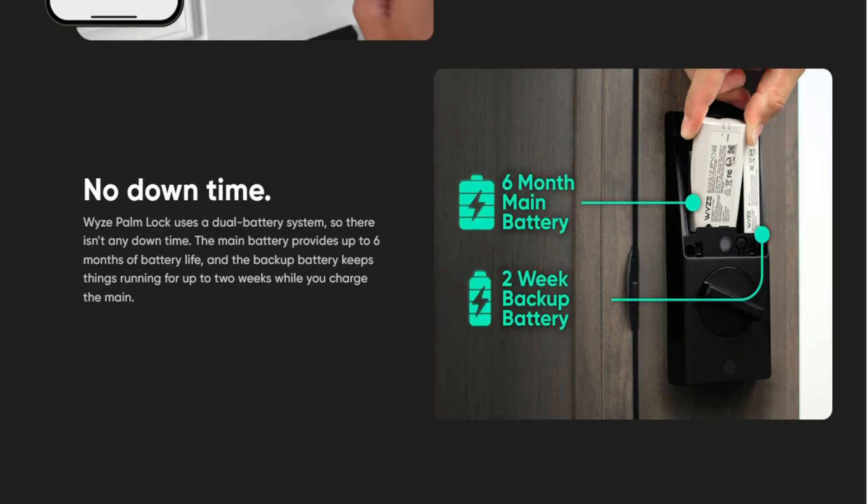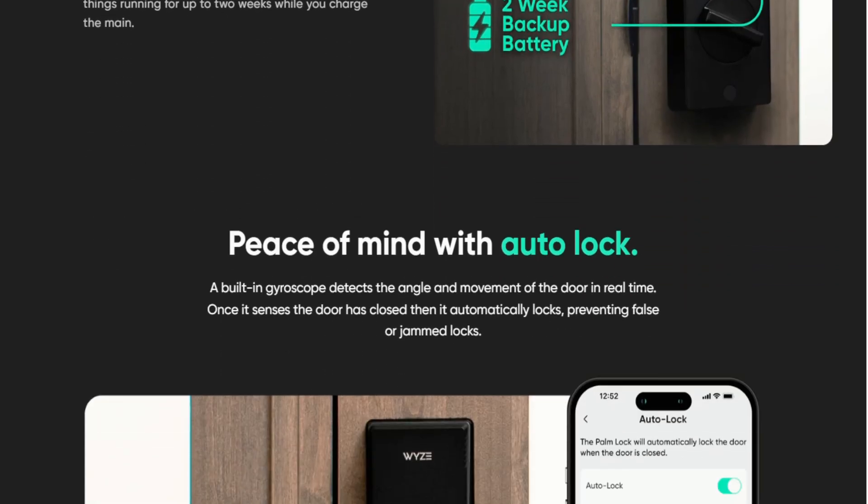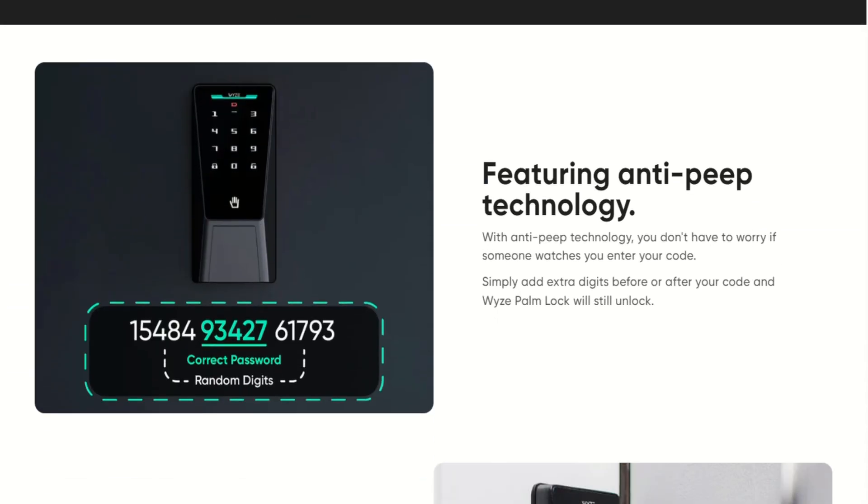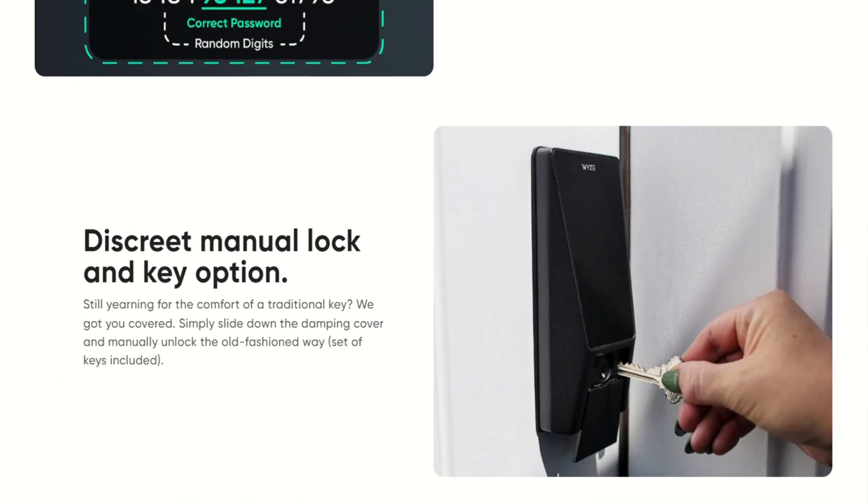Installation requires standard door prep, but Wyze includes dual batteries for backup power. The device integrates with Alexa and Google Assistant, plus their app ecosystem. Tamper alarms activate if someone gets too aggressive with your security, and there's even a mechanical key backup hidden behind a sliding cover.